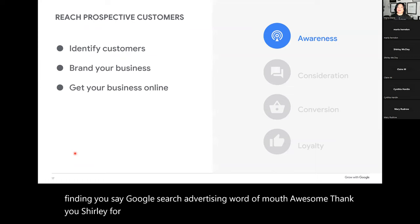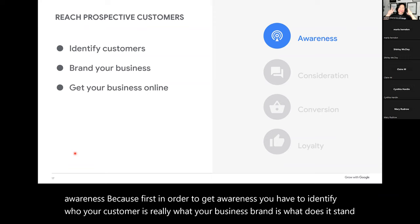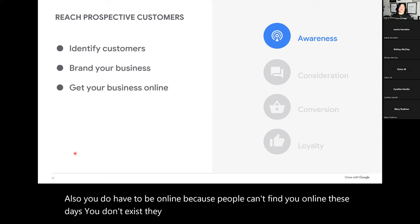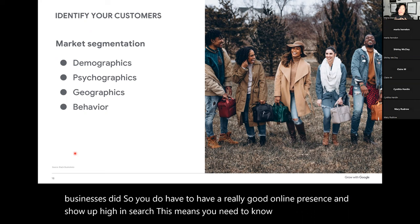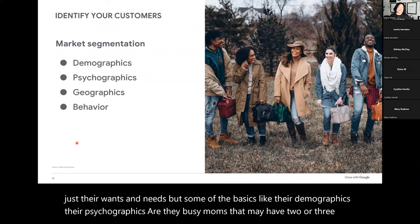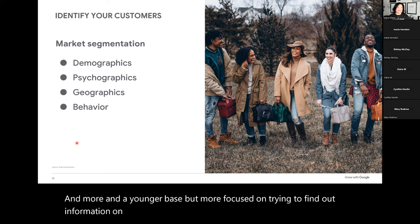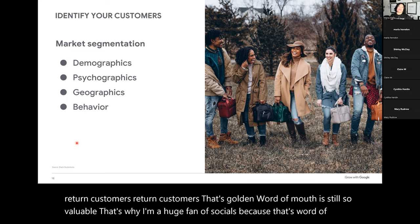In order to get awareness, you have to identify who your customer is and what your business brand stands for. You do have to be online — if people can't find you online these days, you don't exist. They might think you went under in 2020. You need to know your customer — not just their wants and needs, but basics like demographics and psychographics. Are they busy moms with toddlers in a larger city? Are they rural and younger and focused on travel? Word of mouth is still so valuable. That's why I'm a huge fan of socials — it's word of mouth on steroids.